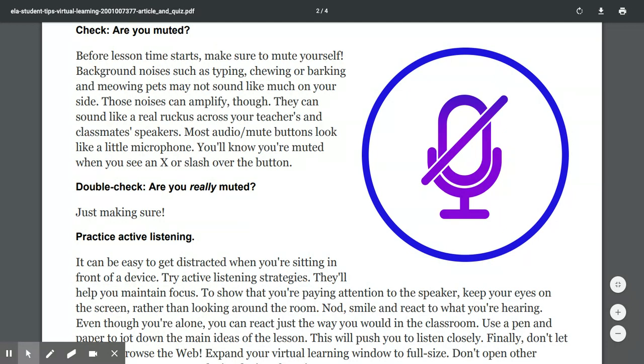Next subheading: Check — are you muted? Before lesson time starts, make sure to mute yourself. Background noises such as typing, chewing, or barking and meowing pets may not sound like much on your side, but these noises can amplify and sound like a real ruckus across your teacher's and classmates' speakers. Most audio mute buttons look like a little microphone — you'll know you're muted when you see an X or slash above the button.